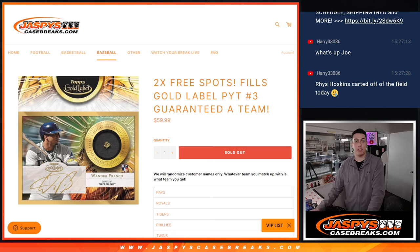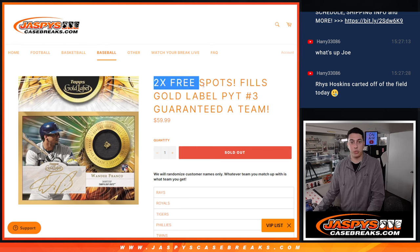What's up guys? Michael with Jaspies here, and we are going to do the filler for Gold Label Baseball number three. These are going to be the filler teams, and we've given away two free spots.